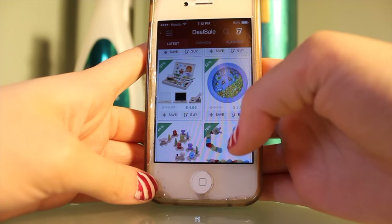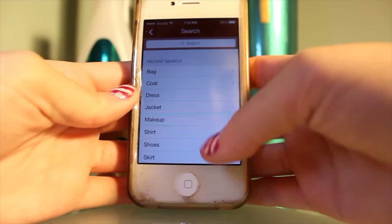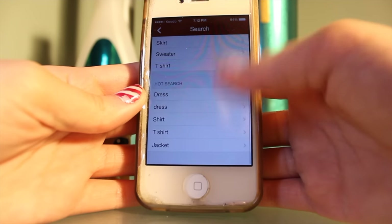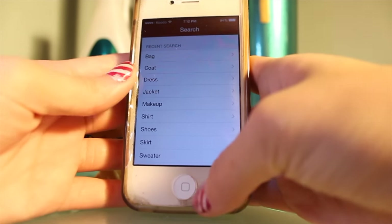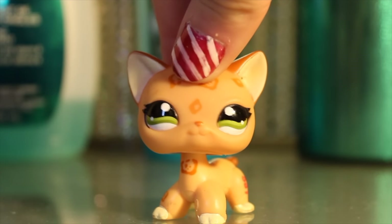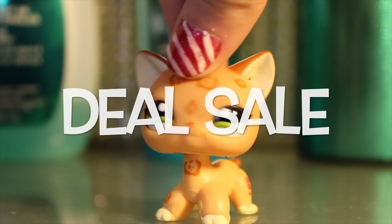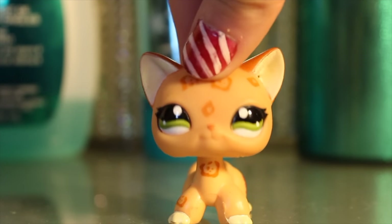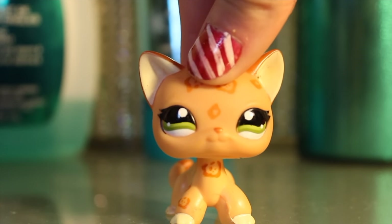They have a search feature and you can search for stuff that you like. There are different sections like toys, skirts, makeup, bags, shoes, etc. So again, their app is called DealSale. It's a free app and you can basically shop and buy anything you want from that app. They have pretty good prices, I must admit.